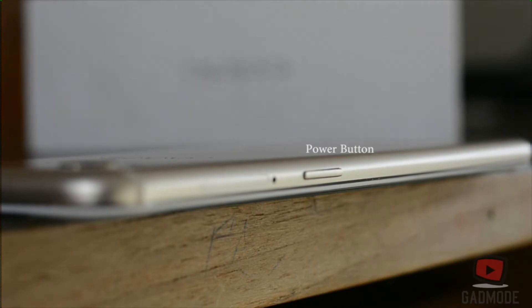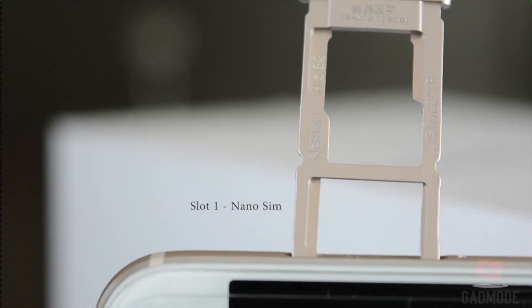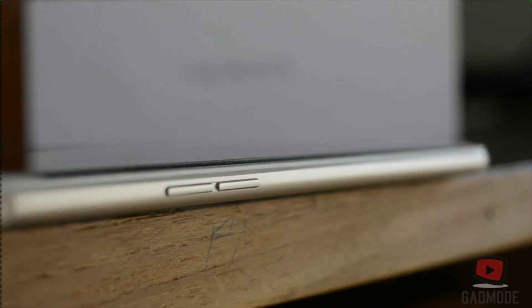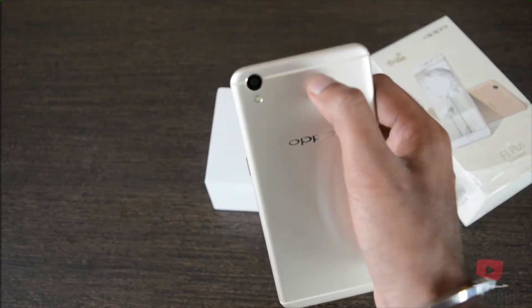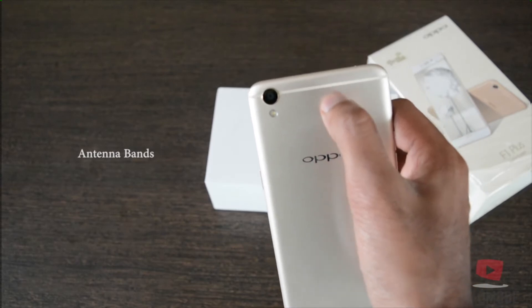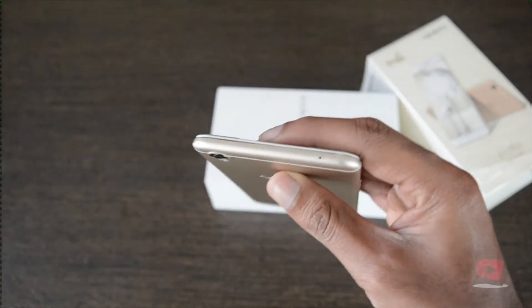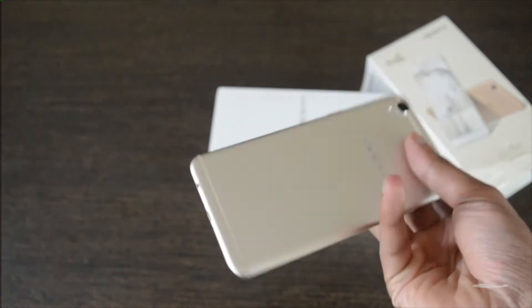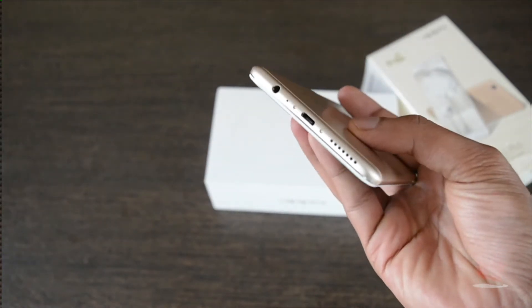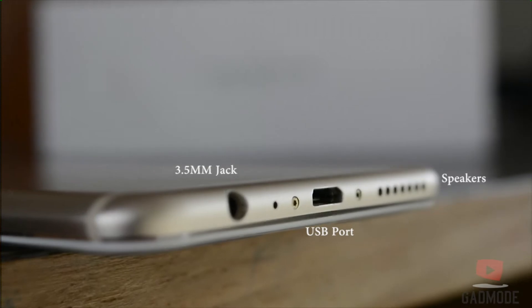This being a dual SIM phone can accommodate two SIMs at a time, but it is a hybrid slot, which means slot number one will have a nano SIM and slot number two will have either a SIM card or a micro SD card. Towards the left hand side is the volume rocker. The back has parallel antenna bands that run along both the bottom and the top, with a protruding rounded camera in the top left corner. The primary camera is a 13 megapixel shooter with a dual-tone flash just below it. On the top we have the noise cancellation port, and towards the bottom we have the 3.5mm jack, the USB port, and the speakers — which looks exactly like the iPhone 6.